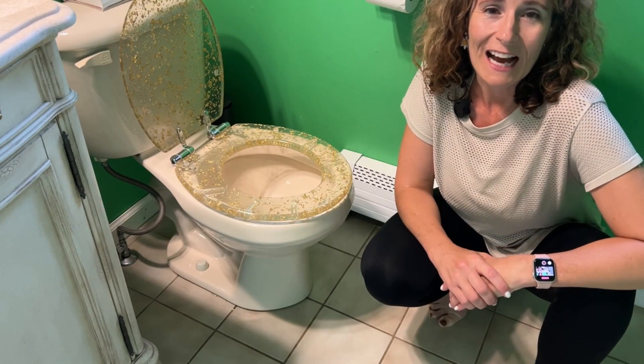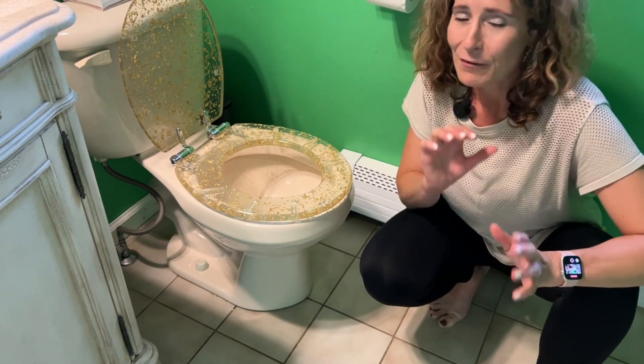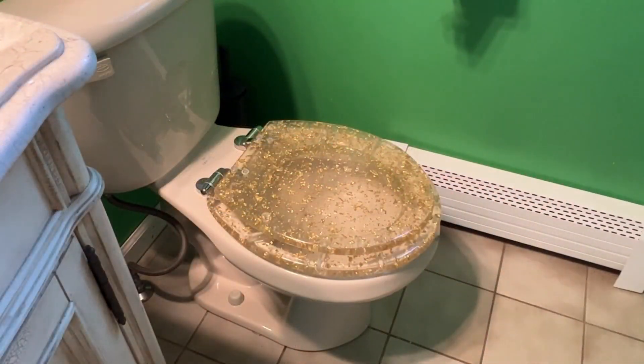Hi, I'm Stacey with WTI. We've been working hard to upgrade our bathroom and get everything coordinated. This is our bathroom that is for company when they come over.